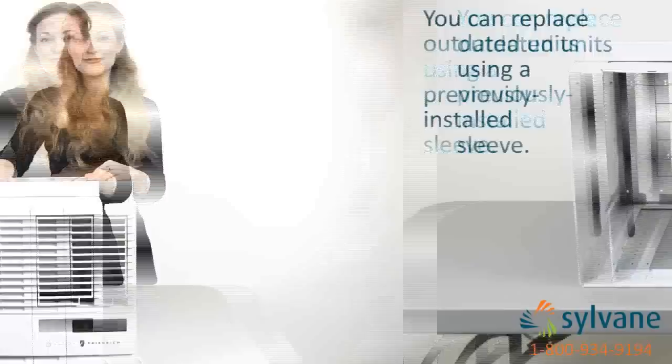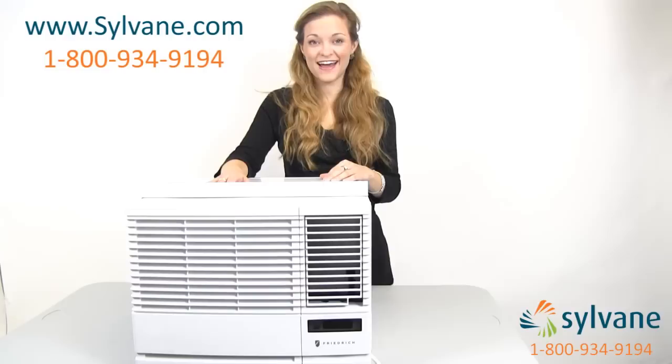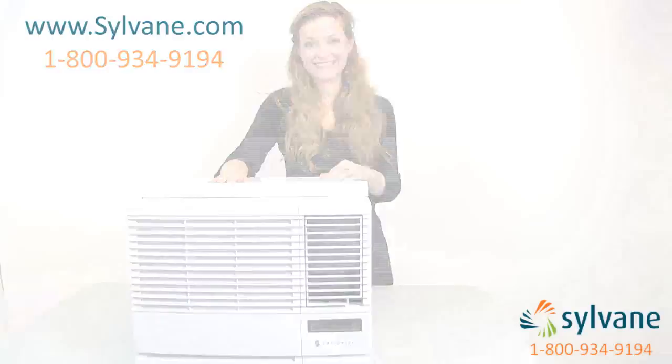For more details about Friedrich chill air conditioners, visit us online at sylvain.com or call us at 1-800-934-9194. We're happy to answer questions and take your order over the phone. Now you know the highlights of Friedrich chill air conditioners, and better air begins with knowledge. Friedrich.